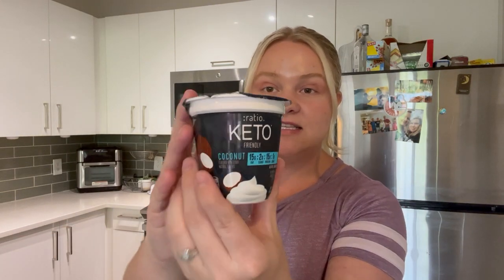I got the keto ratio yogurt — a lot of these actually. I ordered 12 but they gave me 13, so I got a bonus one. I love the coconut — that's my favorite. My next favorite is the strawberry. If you add Lily's chocolate chips to this with some sugar-free whipped cream — oh my gosh. I also have the peach one, which I haven't tried yet. My coworker says it's really good, so I wanted to try it. And I got mixed berry too for a little different flavor.